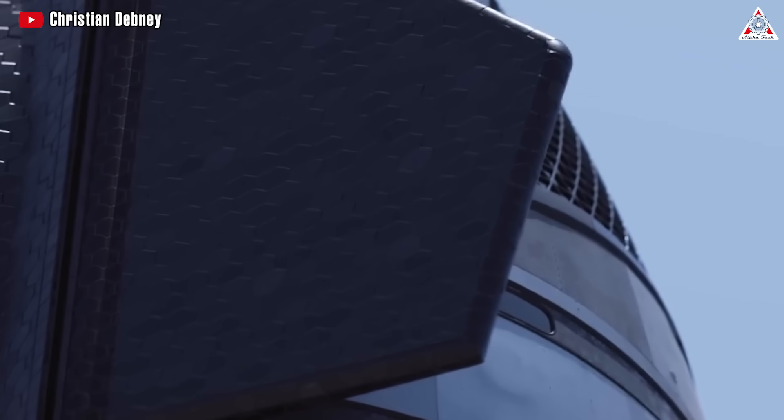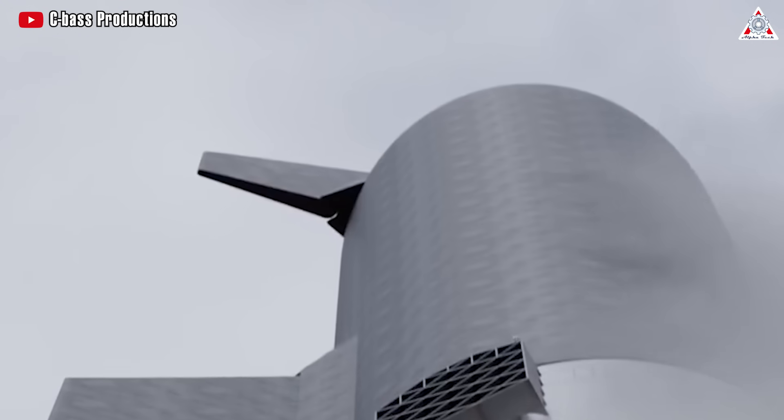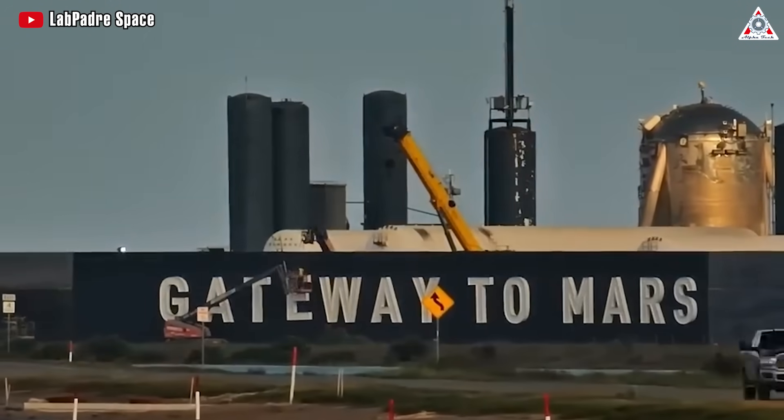Or it could be a hybrid approach, with larger sections of the ship using larger tiles, while challenging areas like the edge of the ship utilize smaller ones. We'll have to continue monitoring to see where these changes lead.